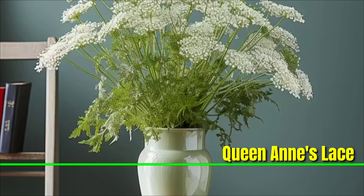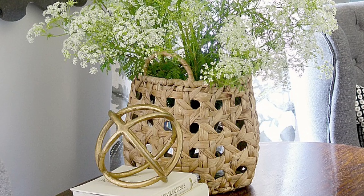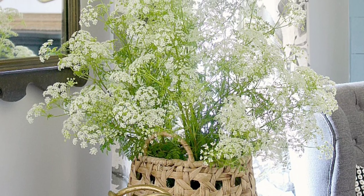Queen Anne's Lace: Queen Anne's lace is a pretty plant with white flowers that look like lace. These tall indoor plants like soil that lets water drain well and need lots of sunlight. Bees and butterflies like it too.